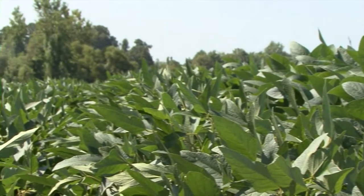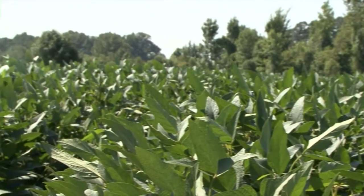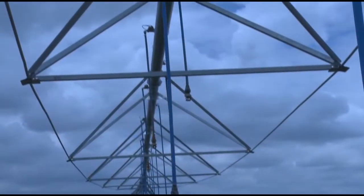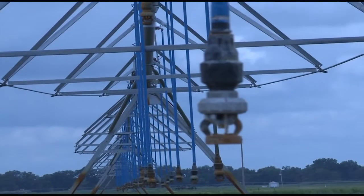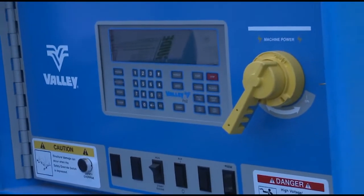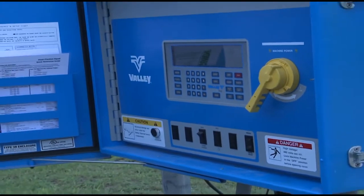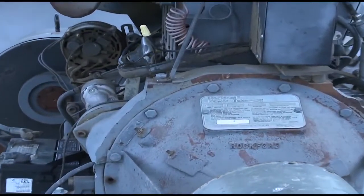Multiple soybean plots have been set up for experimentation. To carefully control the irrigation tests, the scientists are applying water through a variable rate center pivot irrigation system. The nozzles are activated by computer-controlled solenoid valves and are arranged in 10 independently controlled zones. The amount of water applied to the test plots can be carefully controlled to ensure that the intended proper water application is achieved in each zone.